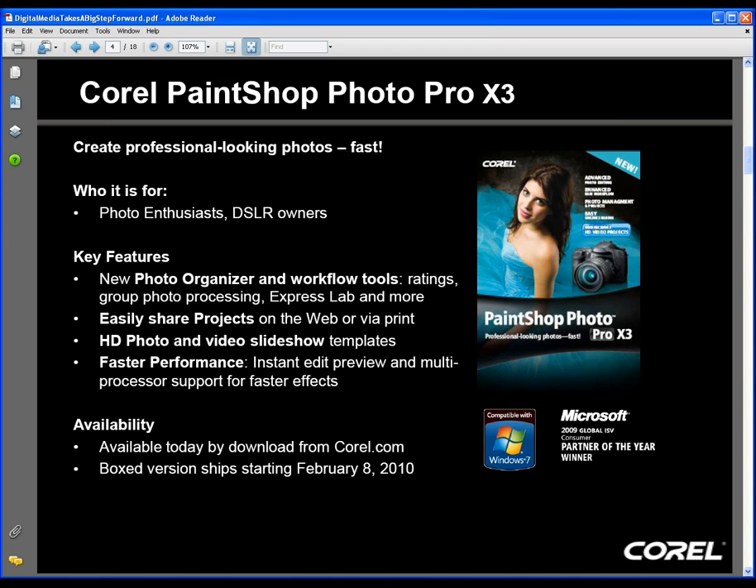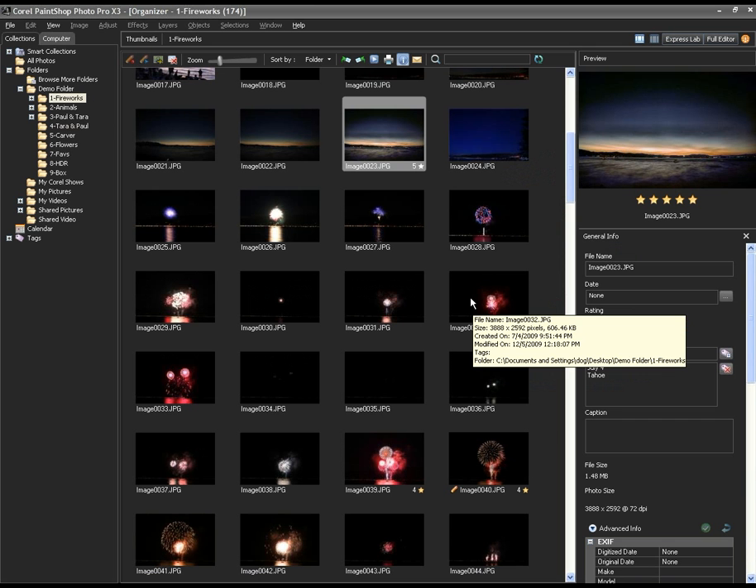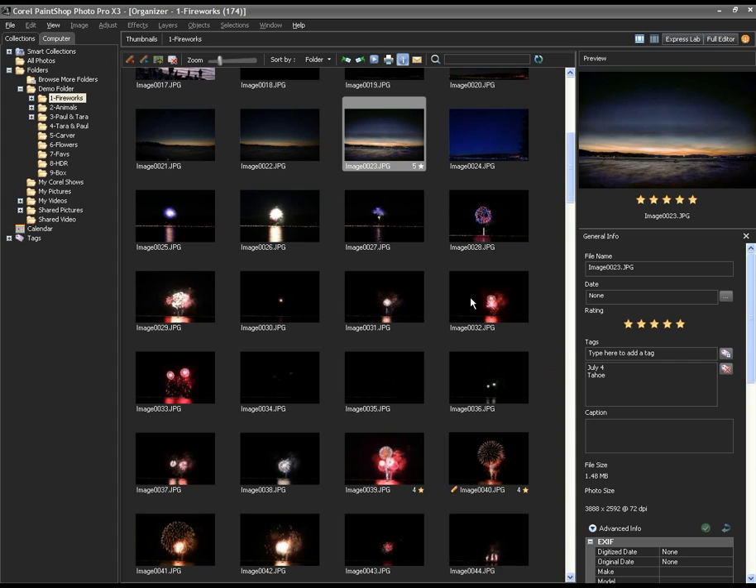Let's switch over to the application. Here is the new PaintShop Photo Pro X3 organizer — this is where we launch the application and come into the organization view. The organizer is laid out with a couple of different views: one for thumbnails as we see them here, and another which is more of a preview mode, which we'll get to in a moment.